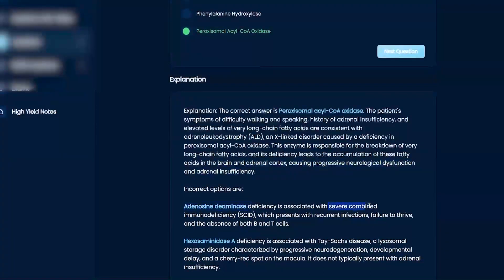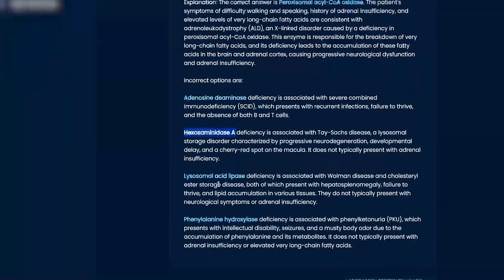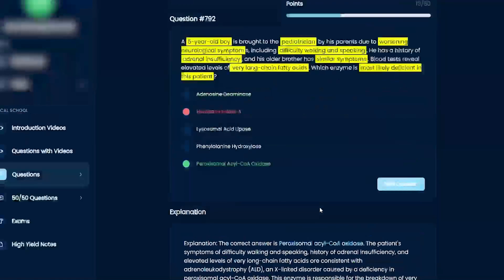ADA deficiency is going to give you SCID — severe combined immunodeficiency — so you'd have all these immune issues. Tay-Sachs disease is hexosaminidase A, which causes developmental delays and a cherry-red macula. Lysosomal acid lipase deficiency — that's Wolman disease, which is very rare. And PKU — phenylalanine hydroxylase deficiency — presents with the mousy odor. That's phenylketonuria.